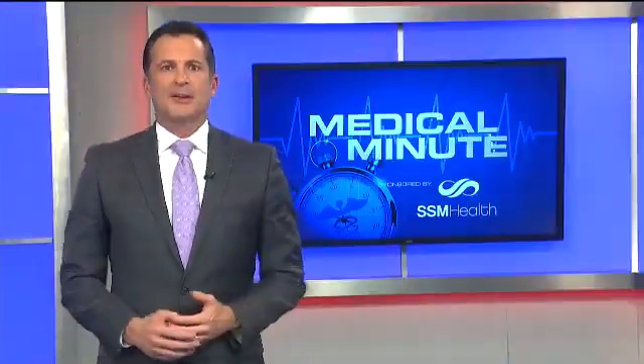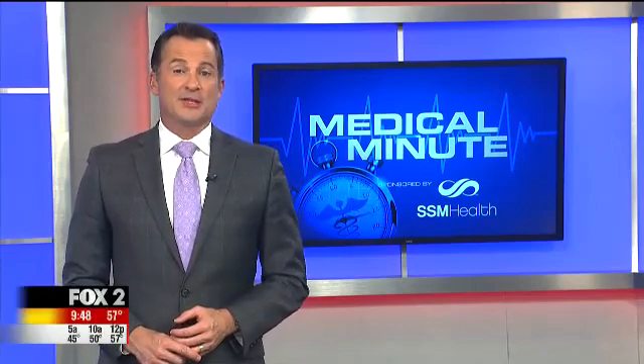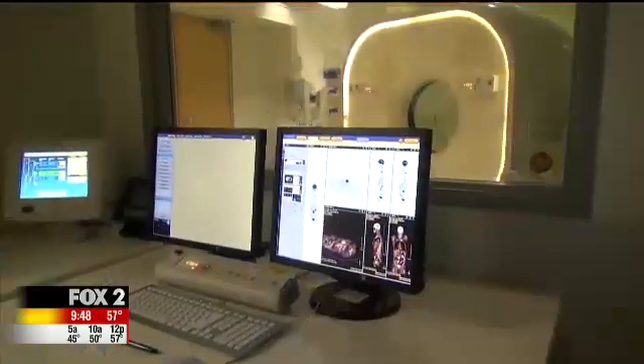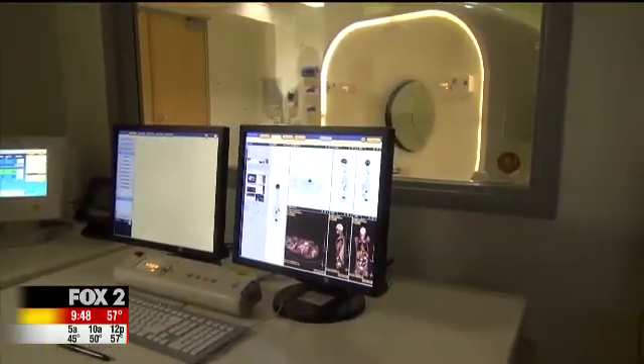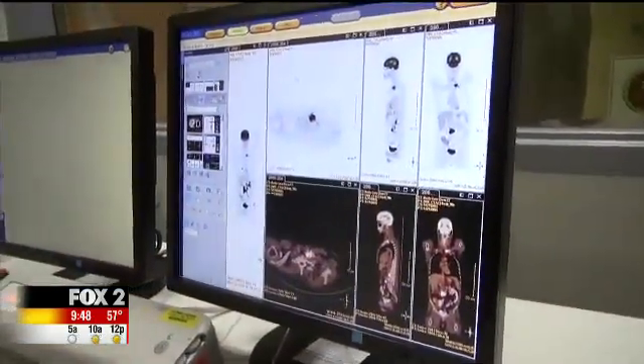PET and CT CAT scanners are going digital at one local hospital. FOX 2's Dan Gray shows us how it's a game changer in tonight's SSM Health Medical Minute. SSM Health St. Louis University Hospital is the first in the state of Missouri to offer a fully digital PET CT scanner.